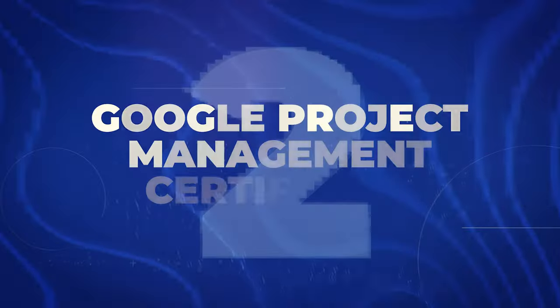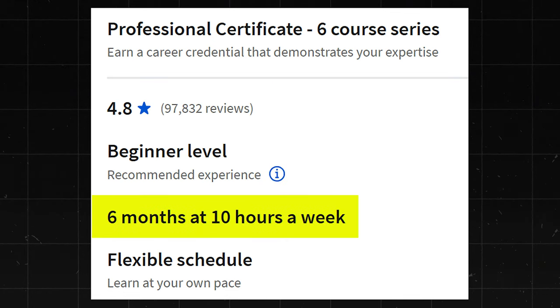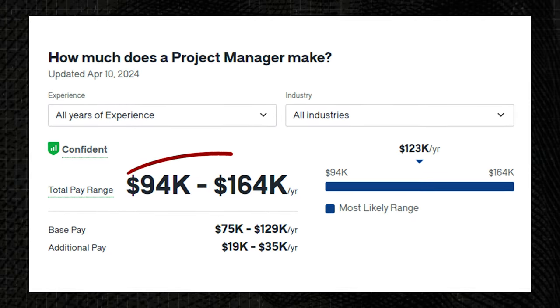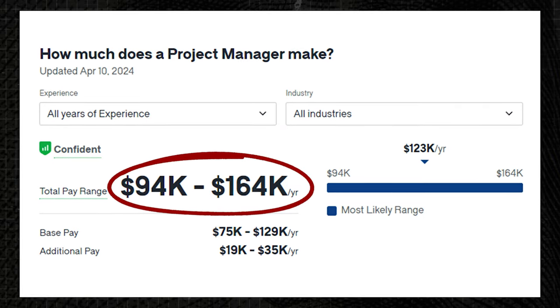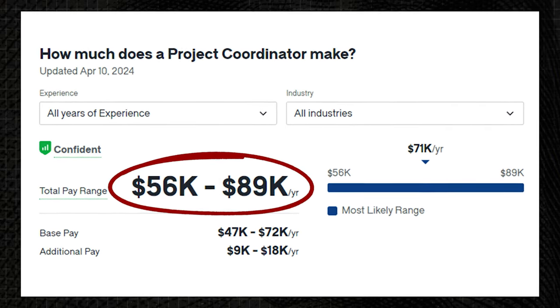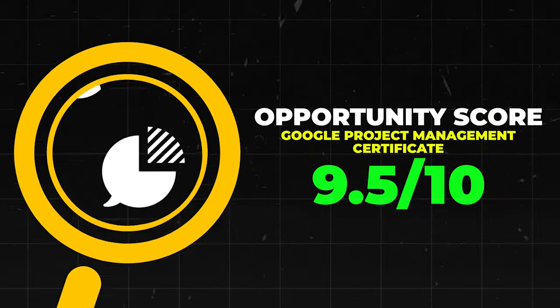Next is the Google Project Management Certificate. This one has about 97,000 reviews and a 4.8 star rating. It also says it takes about six months to finish, but you can finish it a lot faster than that. This would help you get a project management job. Project managers make about $94,000 to $164,000 a year. Project coordinators make about $56,000 to $89,000 a year. Overall, I'm going to give it a 9.5 out of 10.